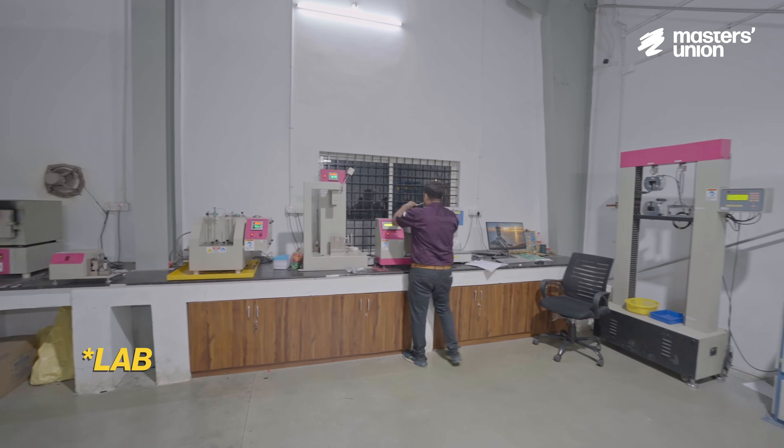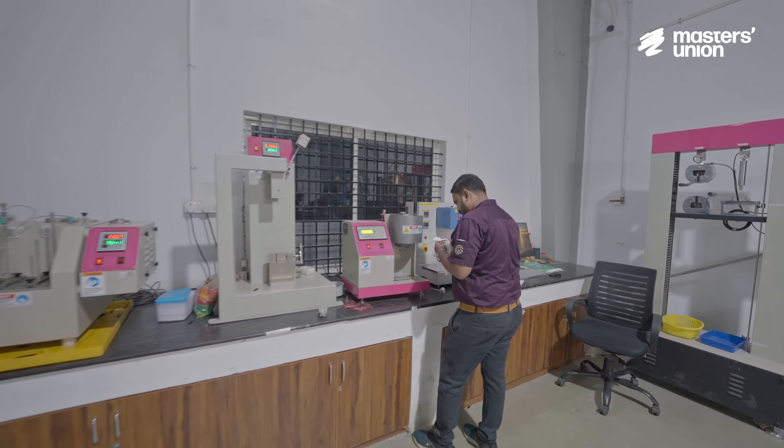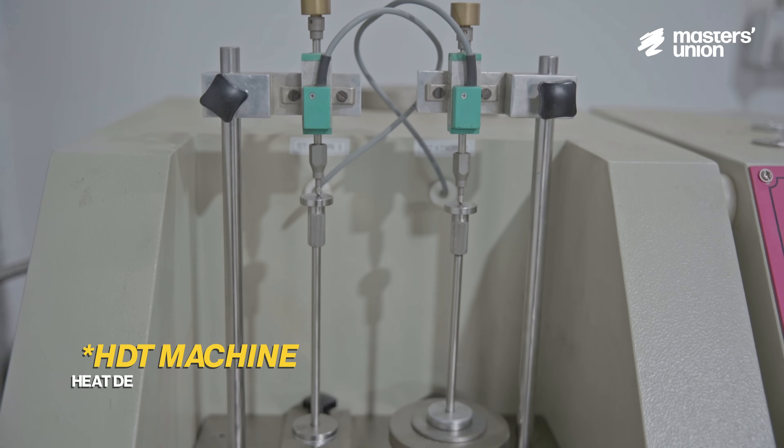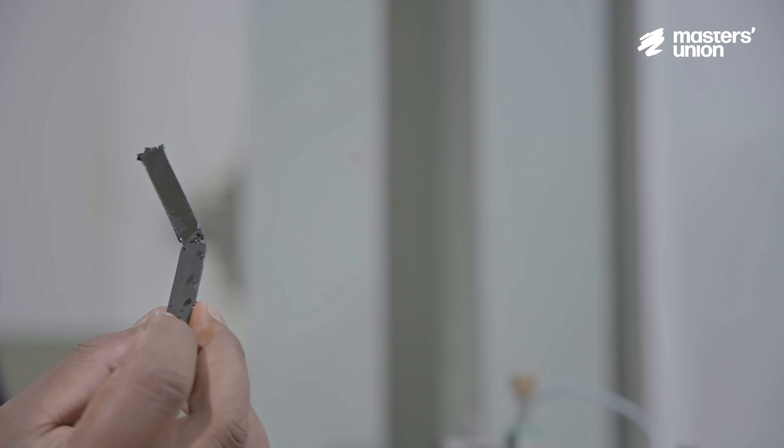This is our lab room. Our lab equipment has been procured from a company called International Equipment. These are measured for each polymer so that you know what the desired requirement is and what you have achieved — that is the basic purpose of doing the test. This is a HDT machine, a heat deflection temperature measuring machine, which helps us understand the heat tolerance level of a polymer.